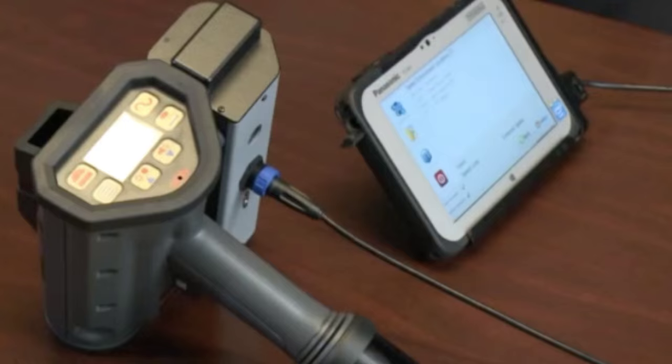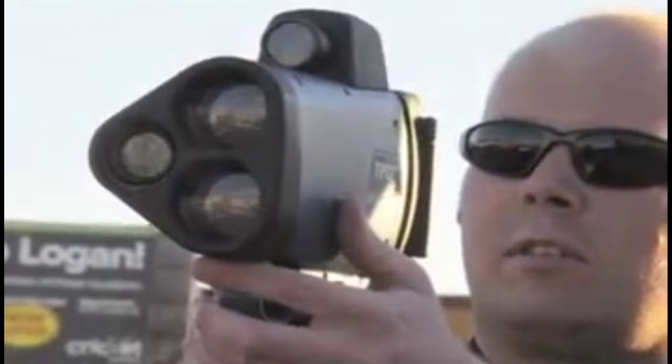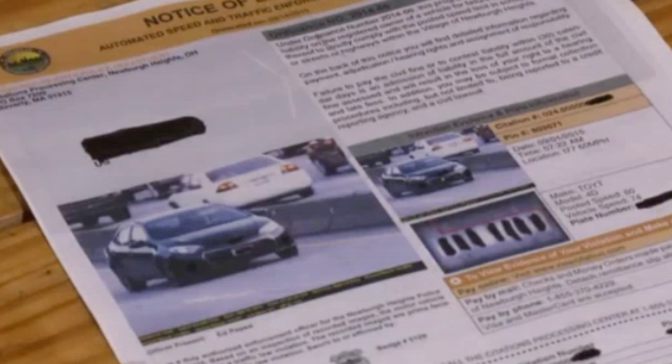Today police are using a new tool to catch you in the act of speeding, and they never even have to set foot outside of the car to issue a ticket. And even if you have the best radar detector equipped with a GPS for the photo enforcement cameras, you will never receive any warning until your ticket arrives in the mail. What police are now using are laser guns that